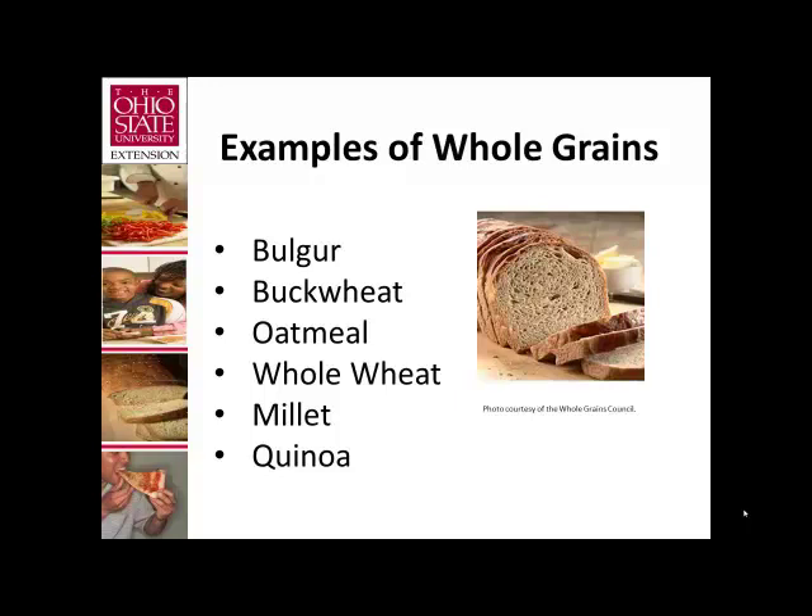Whole wheat is the grain we are most used to — two-thirds of all grains consumed in the United States are wheat, and worldwide it's the third most consumed grain. Millet is a seed of a grass often eaten in Asia and Africa. Quinoa is a grain-like seed popular in South America — it's actually a pseudo-cereal, a food treated like a grain containing many of the same nutrients, often found in cereals, crackers, pasta, and breads, especially gluten-free foods.